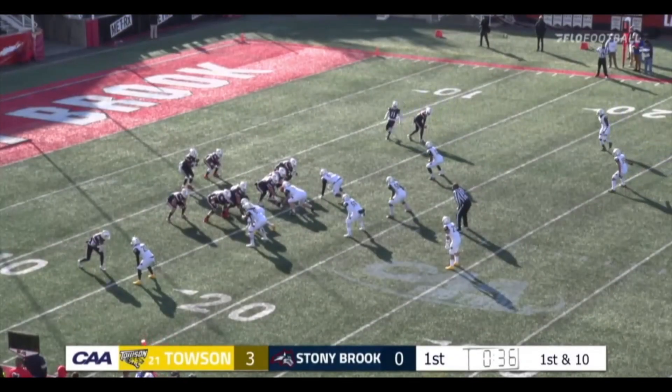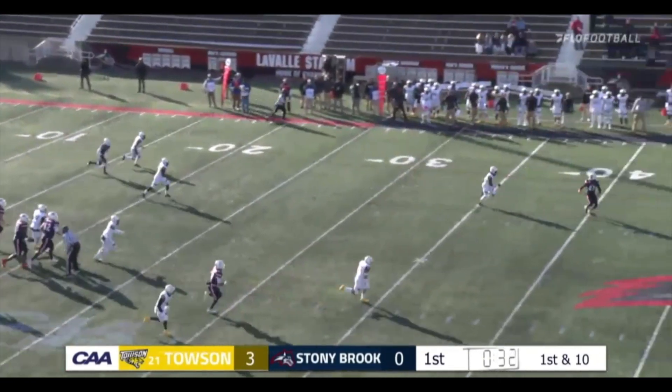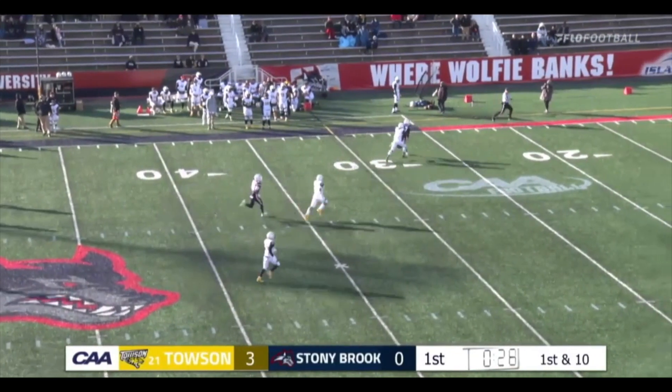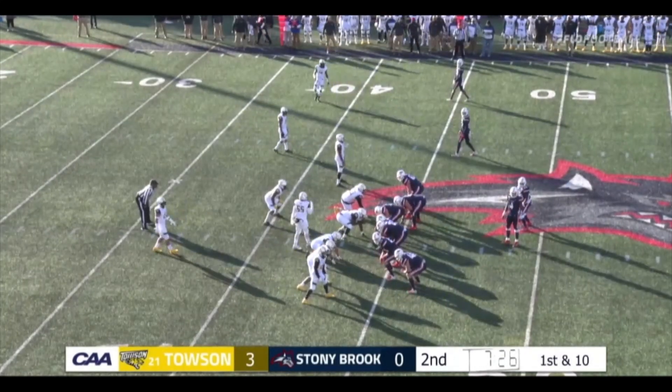First and 10 from the 11. Sean Harris Jr. goes in motion from the far side — play action fake. Fields wide open down the field — here it is. Nick Anderson catching down the field past the 40, the 30, inside the 20 and down around the 15-yard line. First and 10 from Towson's own 44.